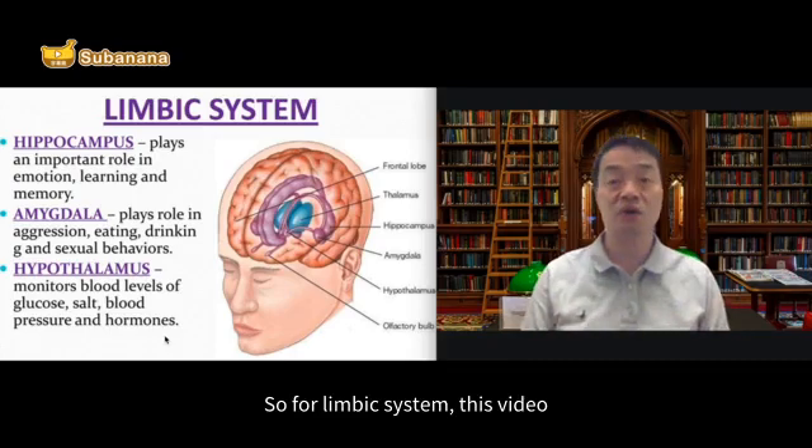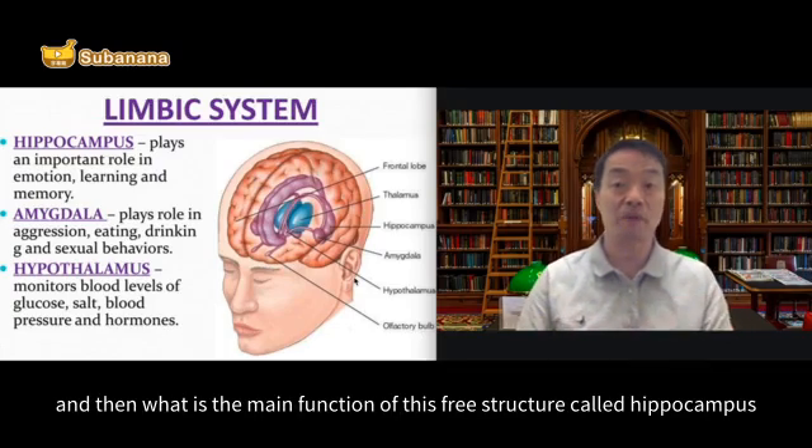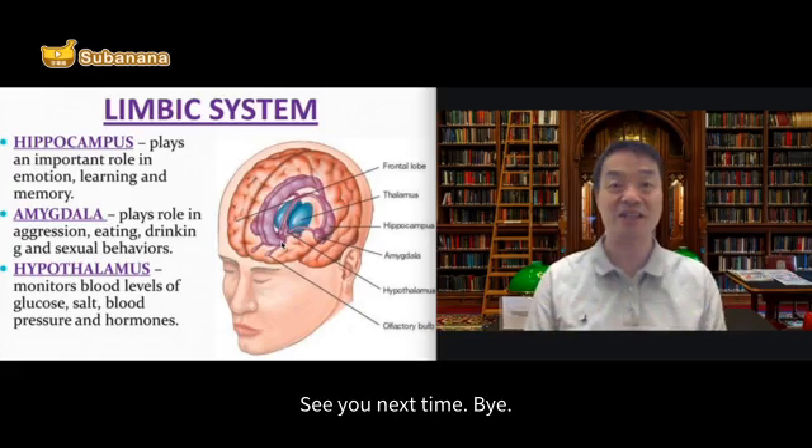So for the limbic system in this video, make sure you understand the different locations of these three structures and their main functions: hippocampus, amygdala, and hypothalamus. This is the end of this short video. See you next time. Bye.